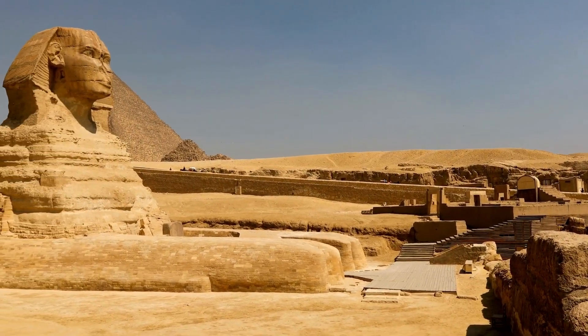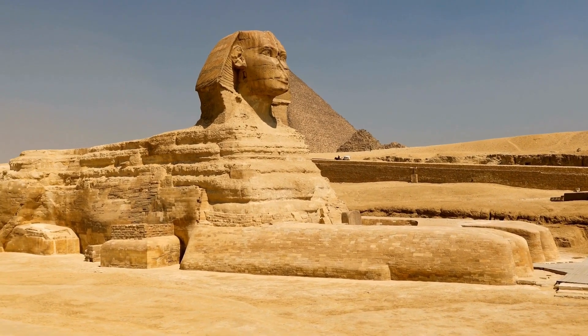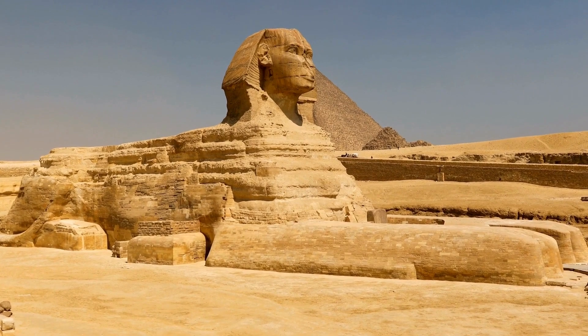Contrary to popular belief, the Sphinx was not always buried in sand. It's believed that it was once painted in vibrant colors, showcasing the rich artistry of ancient Egyptian civilization.